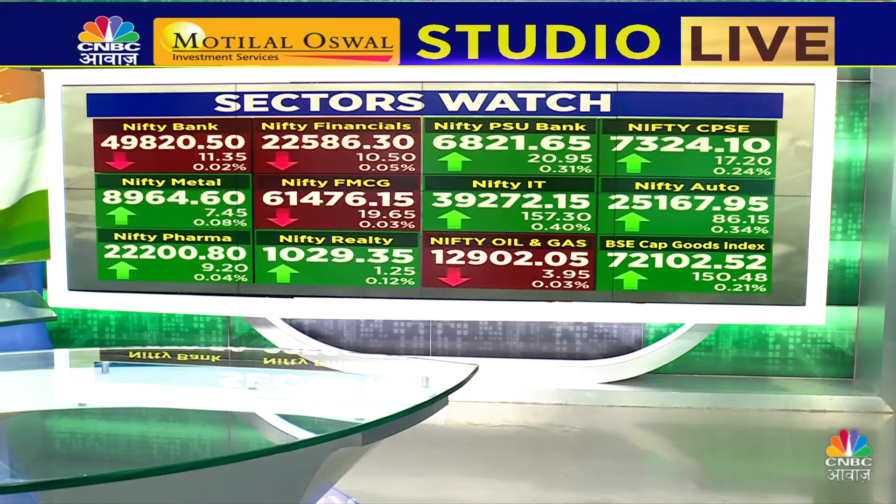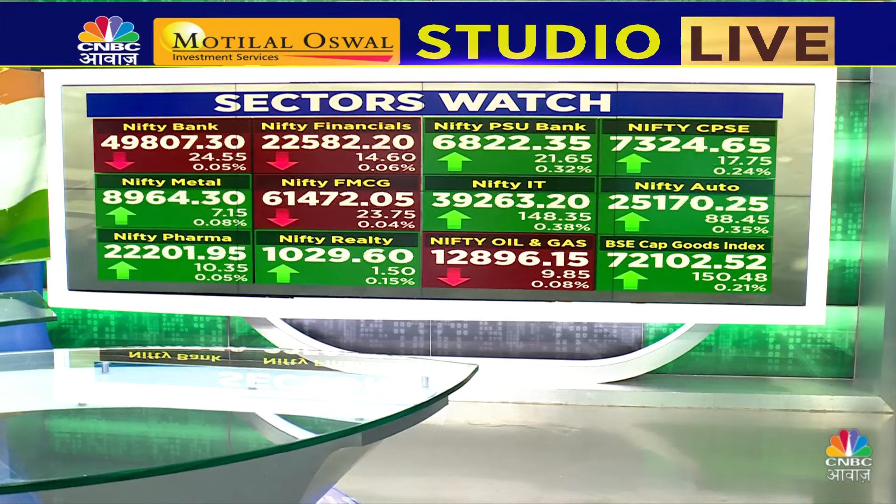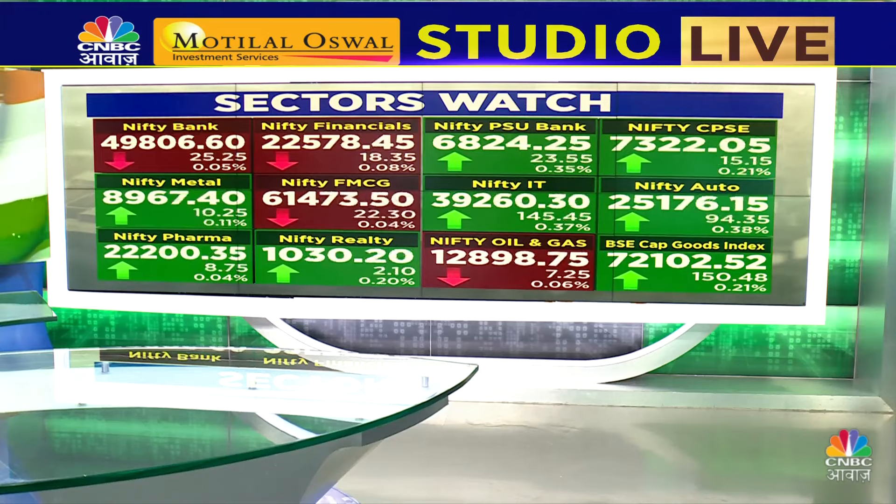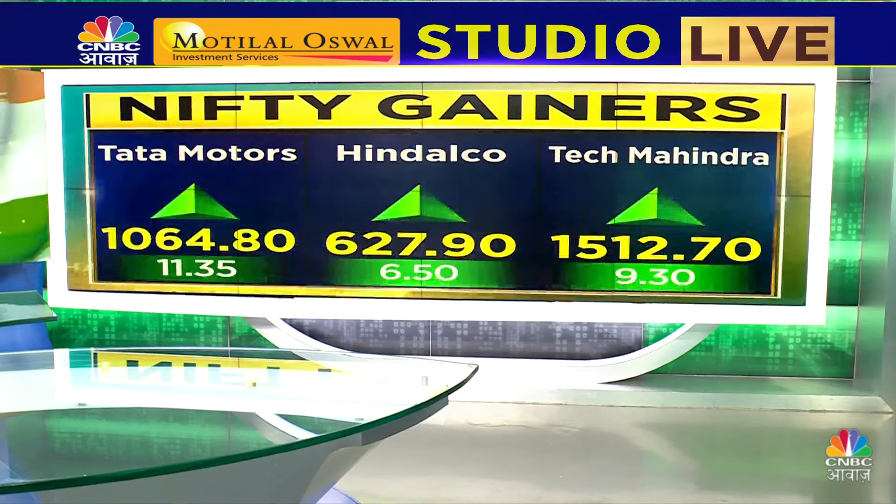I am trying to decide the mood for this, but Bank Nifty is still holding at the same time. So, if you start with Nifty, because Nifty is still in green, you will start with Nifty.